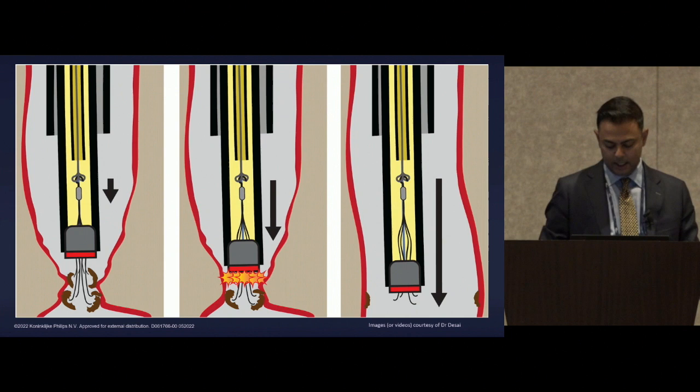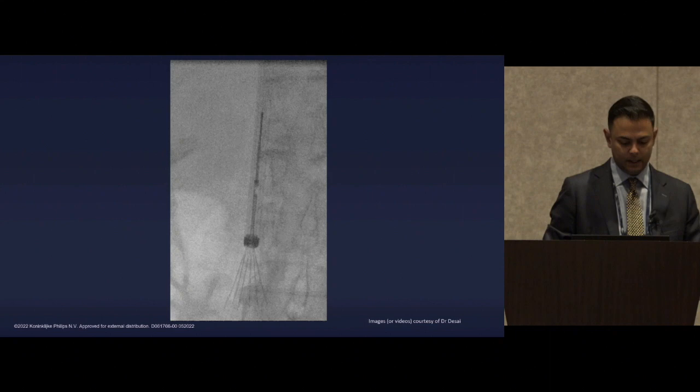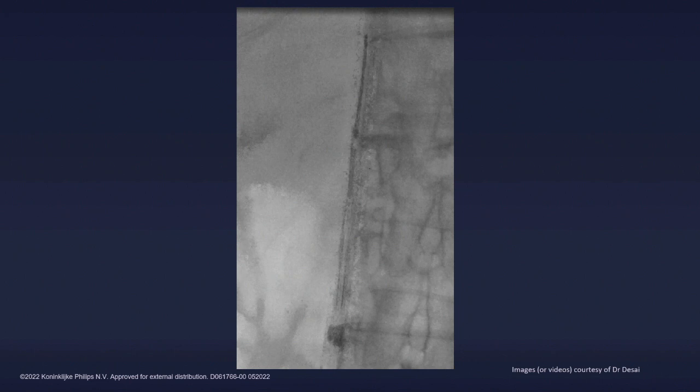A quick video shows another closed cell device where we got down to that point of extensive surface area contact with the IVC, then activated the laser to retrieve it. This picture shows exactly where it's attached — those little fibrin threads right where the petals meet the primary strut — and that's where these filters get stuck.